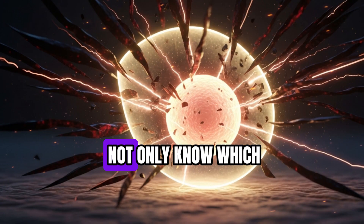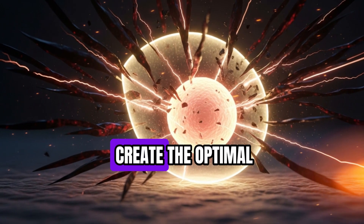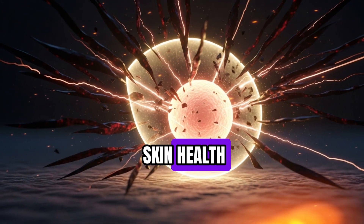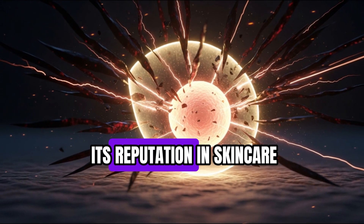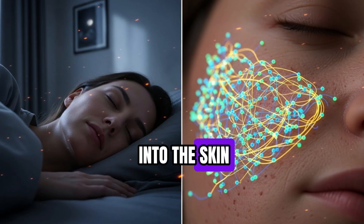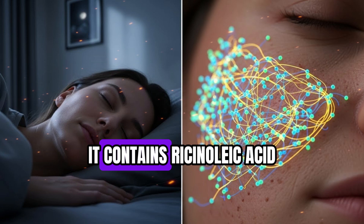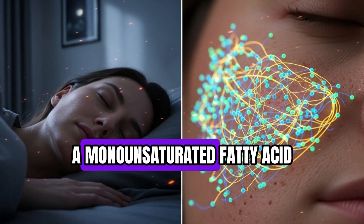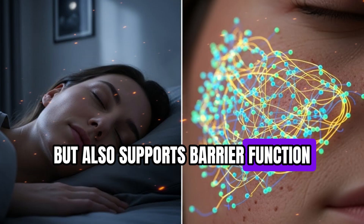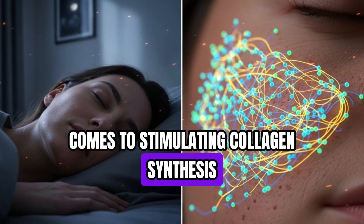By the end of this talk, you will know which oil pairing accelerates collagen production and how to create the optimal internal and external environment to support long-term skin health. Castor oil has earned its reputation in skincare because of its unique ability to penetrate deep into the skin, providing hydration and anti-inflammatory benefits. It contains ricinoleic acid, a monounsaturated fatty acid that moisturizes and supports barrier function. Yet despite these properties, castor oil alone is limited when it comes to stimulating collagen synthesis.